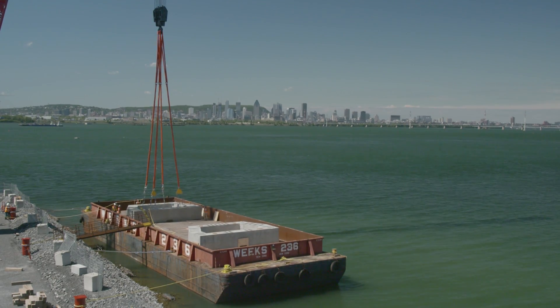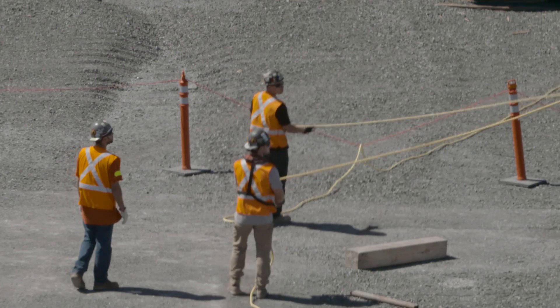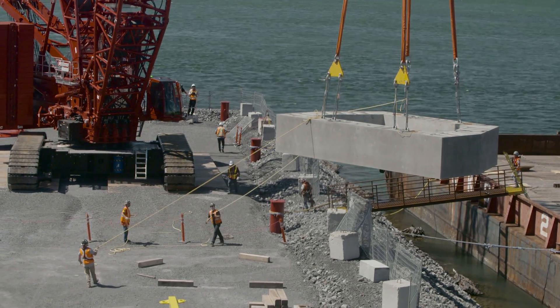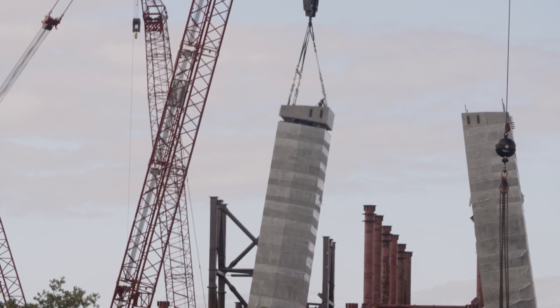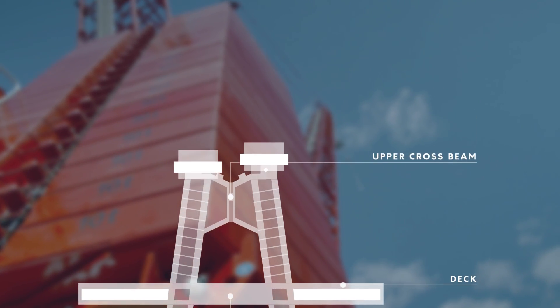On top of this foundation we will stack precast segments in order to build the lower legs of the pylon. The tower heads — the top section of the pylon — will be cast in place by 6-meter high lifts.